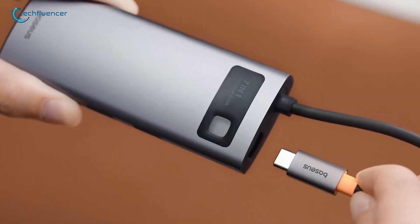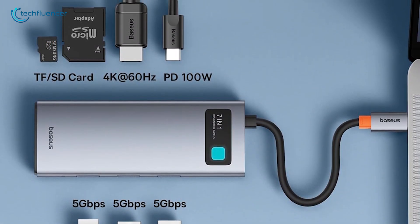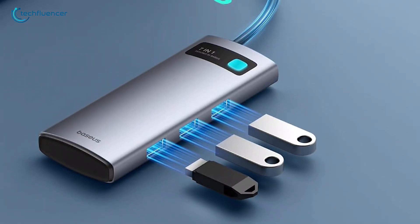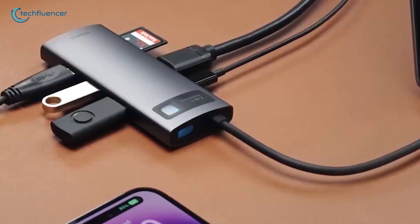The cable is compact, sturdy, and fits snugly, though naturally excessive force could pull it loose. It's the perfect length for a portable setup too — short, but functional. Overall, it's a convenient, versatile hub that really does have it all.